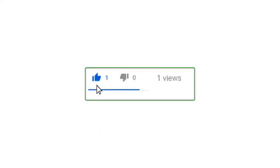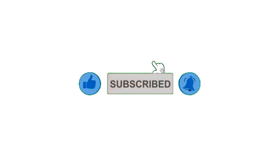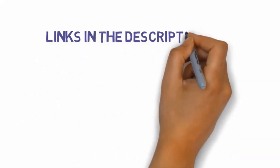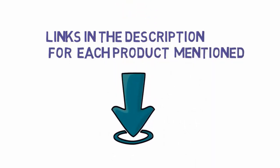Alright guys, that's all for now. If you enjoyed this video, please go ahead and leave a like and comment, and make sure to hit that subscribe button and enable your notification bell icon to get the latest videos. Be sure to check out the description for links to find the most updated pricing on all the products mentioned in this video.